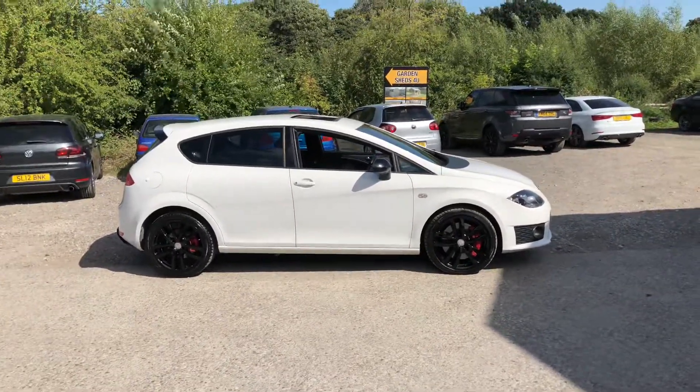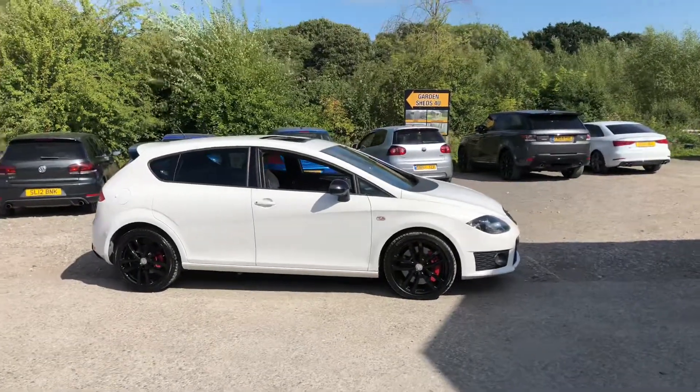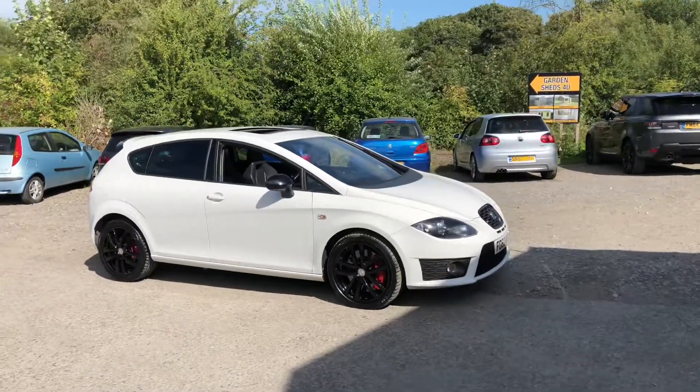2010, 60 plate — it's a Seat Leon Cupra, the R model which has got around 265 bhp. It's a manual car with 75,000 miles. The car has just had a new service and a new MOT.